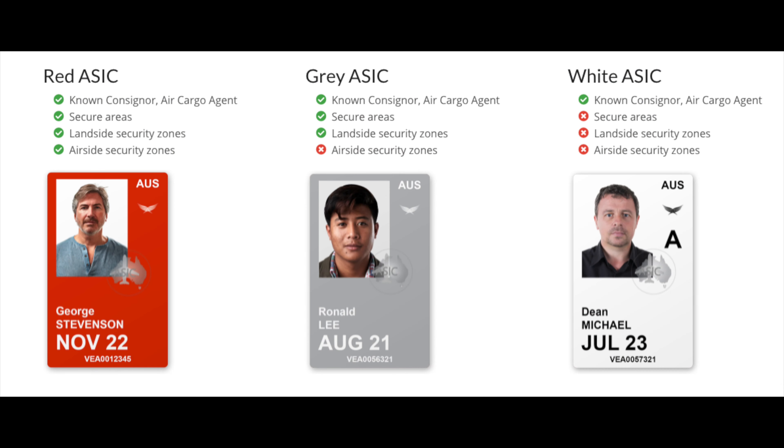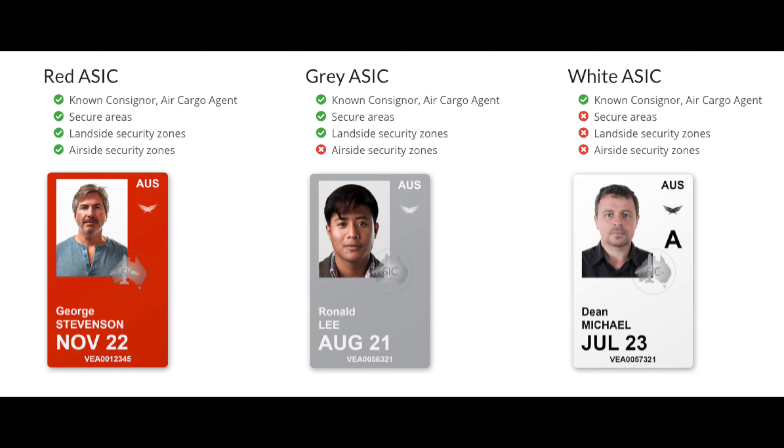There are three different types of ASICs: a red, a grey, and a white ASIC. The red and the grey ASIC are for people who are working or operating within the security areas unattended within an airport. The white ASIC is for people who have passed a background check but are still not allowed to operate or work within those security areas unattended.